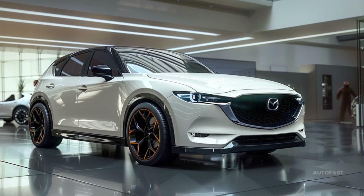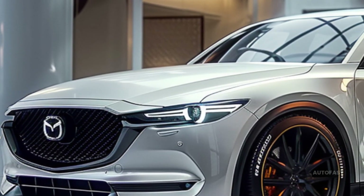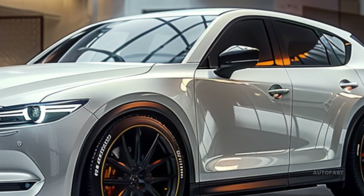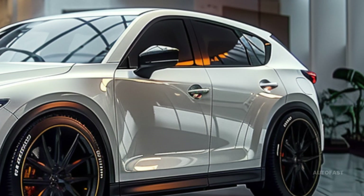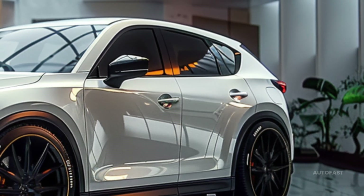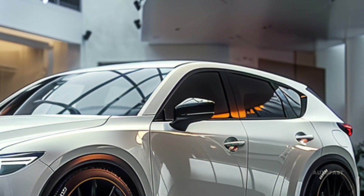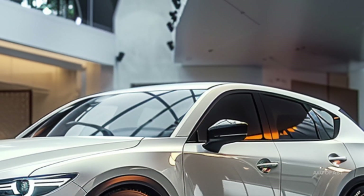Depending on the specification level and optional features, the price of the 2025 Mazda CX-5 ranges from $29,990 to $42,220. For the CX-5, we recommend the Turbo Premium trim for its excellent all-around performance.